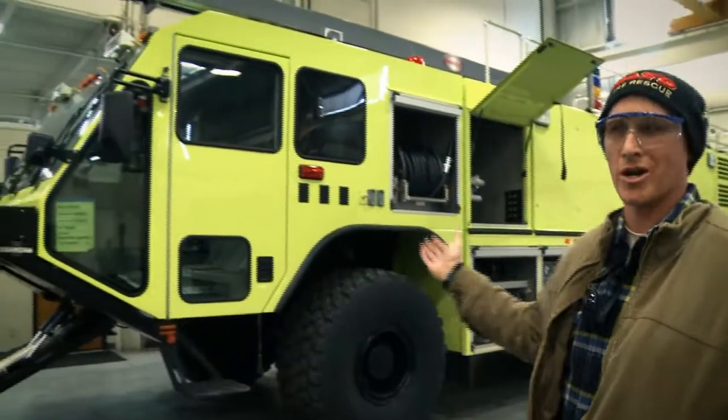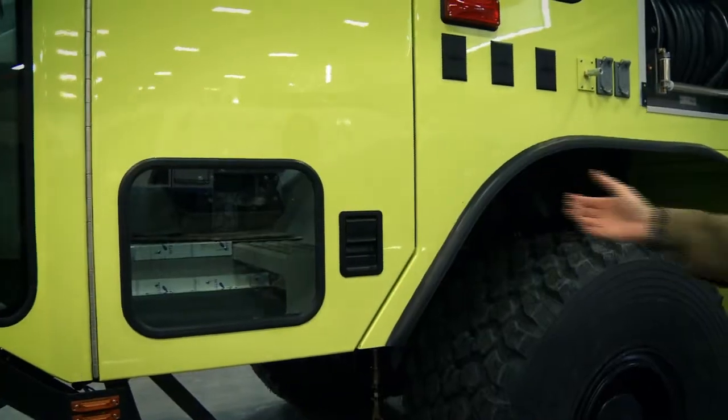Hi, I'm firefighter driver operator Brennan Penland. I work for Sanford Airport Authority at Sanford Airport and this is our new Oshkosh Stryker 3,000. Take a look inside.